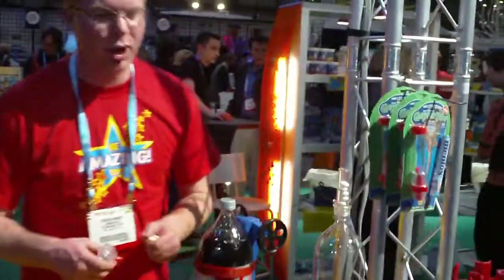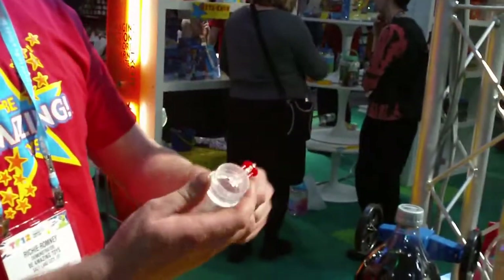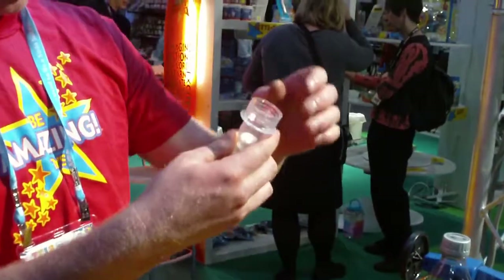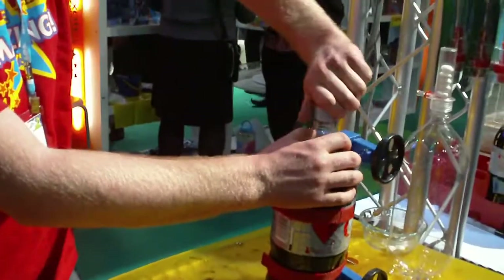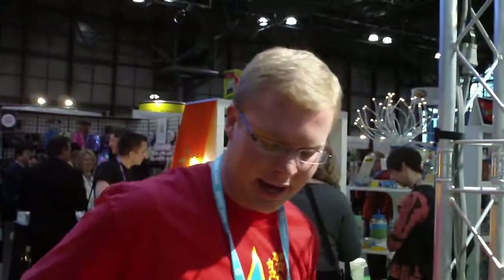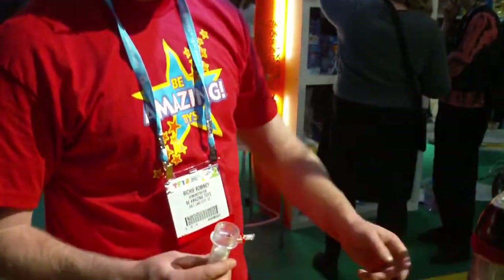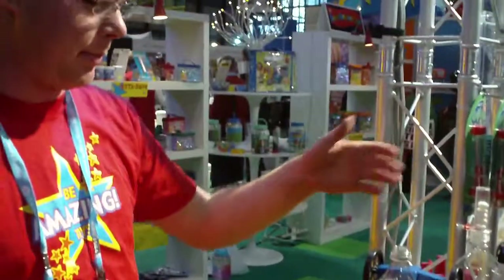A long time ago we came up with the Geyser Tube right here. Now you just put it on wheels. So, all around Mentos — the science behind it is that Mentos are just crystallized sugar and all throughout that, there's little pockets of air. And carbonation can form in those little pockets of air.